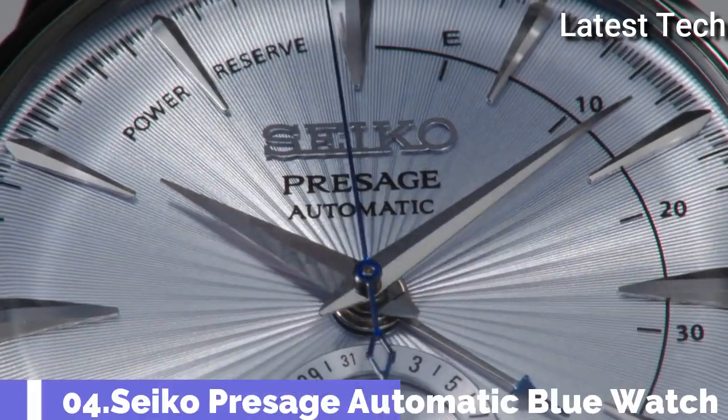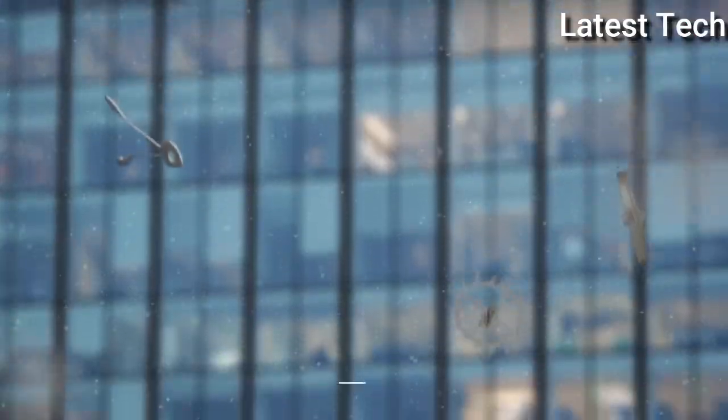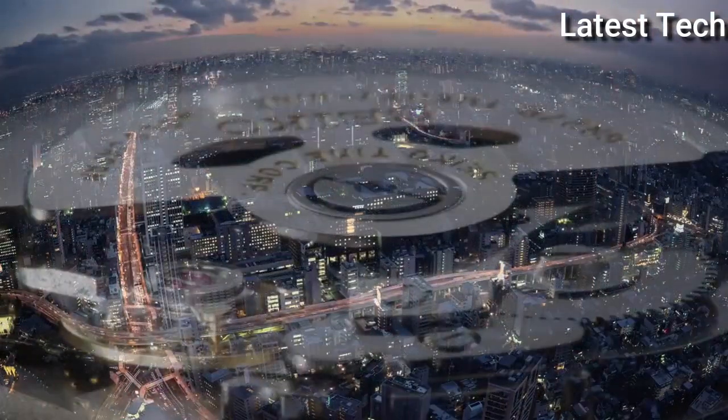Number 4: Seiko Prospex Automatic Blue Watch. Stainless steel case with a black leather strap. Fixed stainless steel bezel.